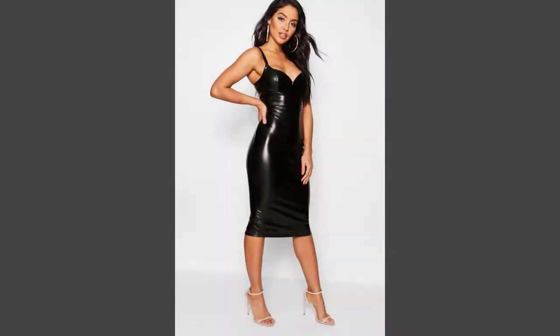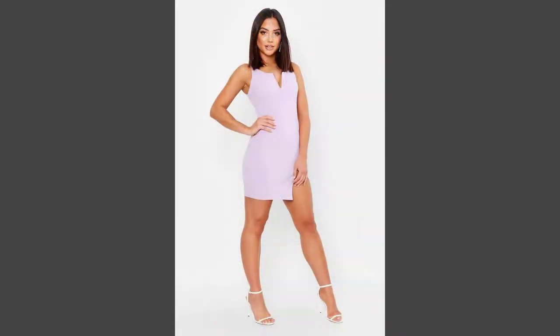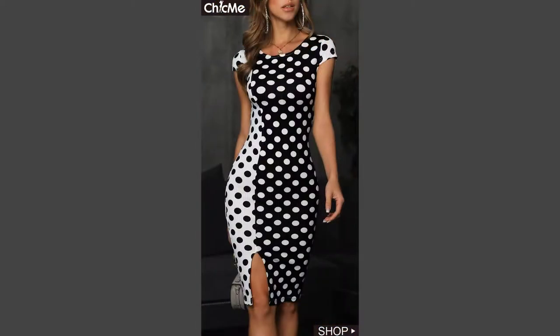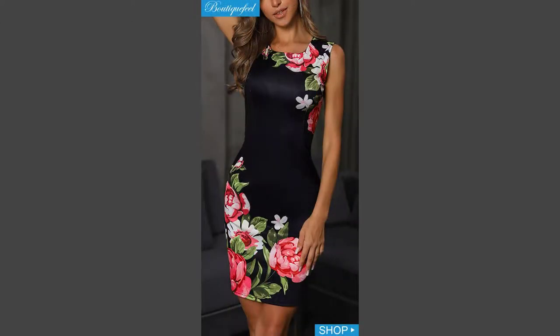Many women get confused with the difference between bodycon and bandage dresses. You skim through pages of magazines and see Kim Kardashian always associated with bandage dresses, then flip to another page and see a celebrity in a similar style, but this time it's called a bodycon. Just how did that happen?